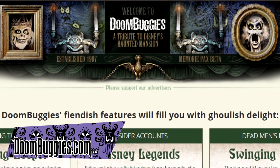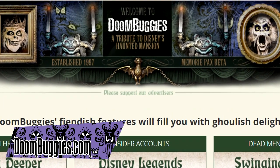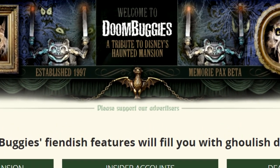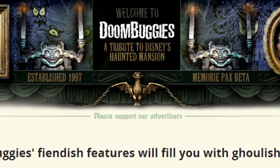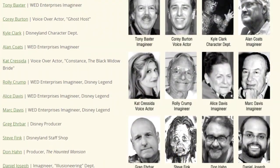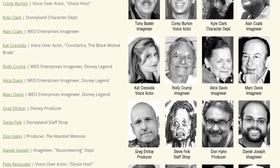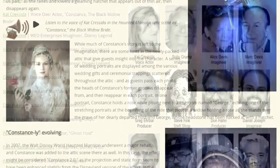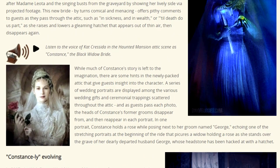DoomBuggies.com is a website founded by Jeff Baum in 1997. It chronicles the histories of the attraction and other related media, being a fairly definitive source on all things Haunted Mansion. They have spoken to many people who worked on the mansion, collecting a very respectable amount of primary sources on the creation of the ride, and it's often the gateway for people to do more research on the mansion.